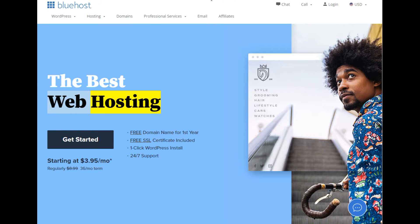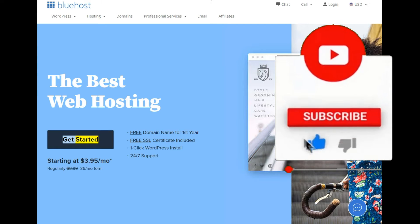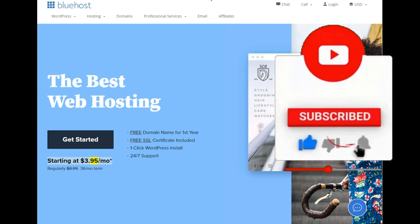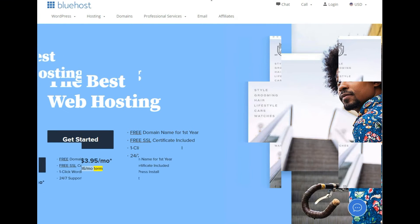The best web hosting. Free domain name for first year. Free SSL certificate included. One-click WordPress install. 24/7 support. Get started. Starting at $3.95/mo — regularly $8.99, $36/mo term.